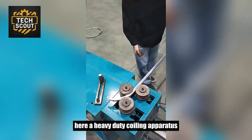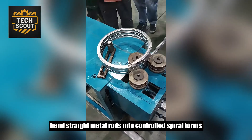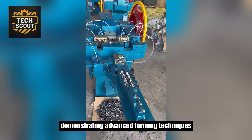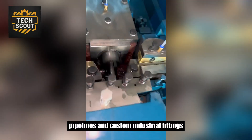A heavy-duty coiling apparatus bends straight metal rods into controlled spiral forms. The machine's hydraulic-driven rollers apply uniform pressure, demonstrating advanced forming techniques used in reinforcement structures, pipelines, and custom industrial fittings.